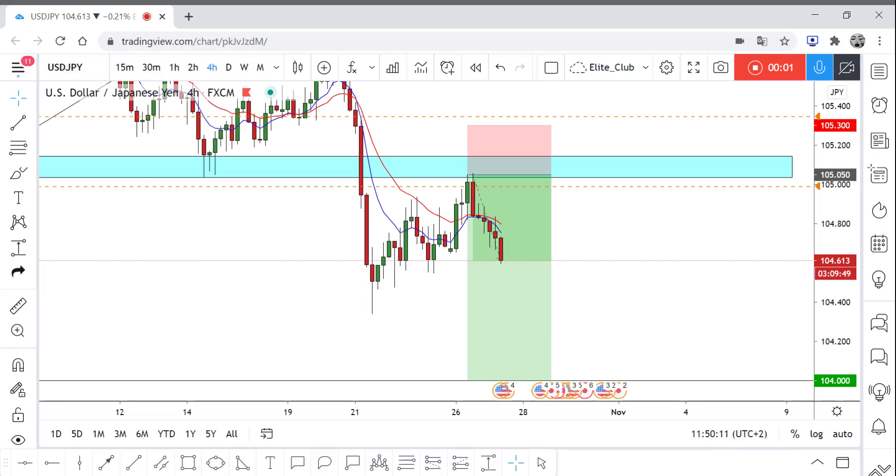Hello traders, hope you all enjoy your trading. This is USD/JPY and we are on the 4-hour time frame.